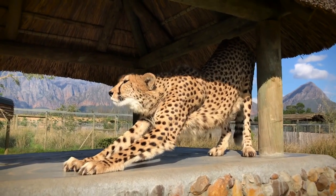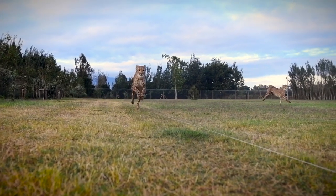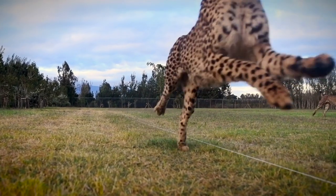From a count of 100,000 in 1900, their numbers have dropped to under 7,000 in the wild today, and around 1,700 globally in human care.